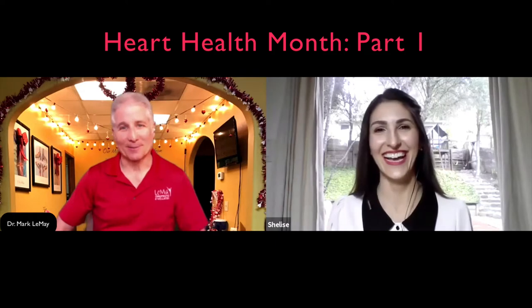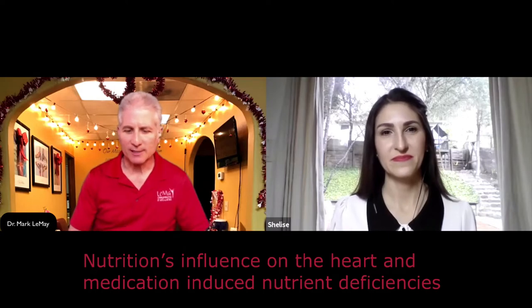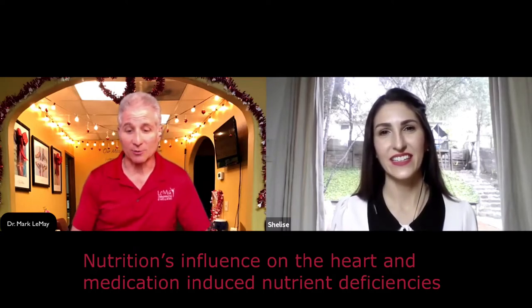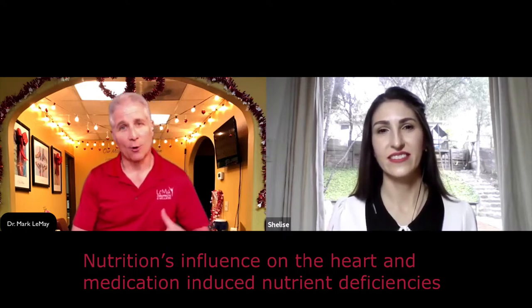Hi, everyone. Are you ready for Heart Health Month part one? I'm Dr. Mark LeMay, and we are here with Shalise Irby. We're going to be talking about the nutrients that have the most influence on the heart and medications that also induce nutrient deficiencies in your body.